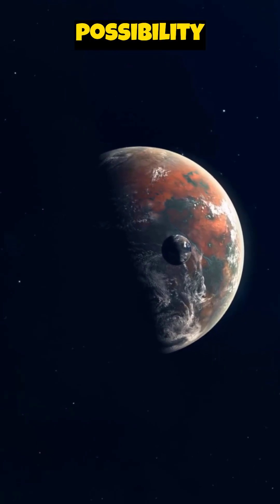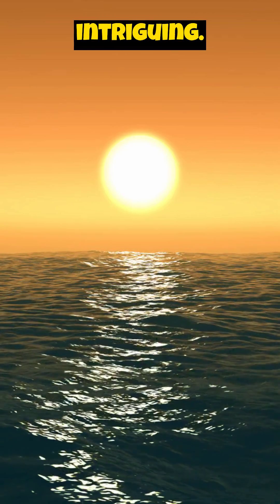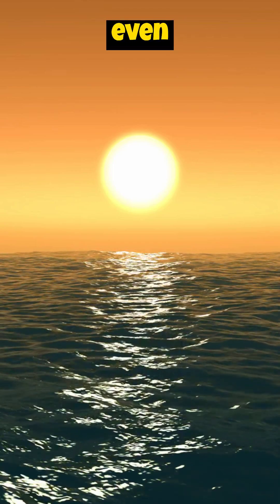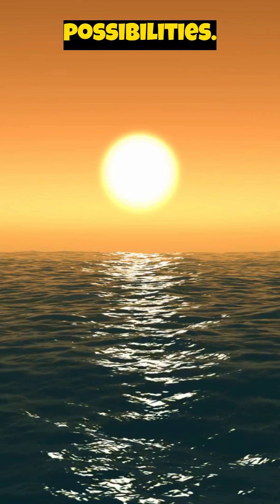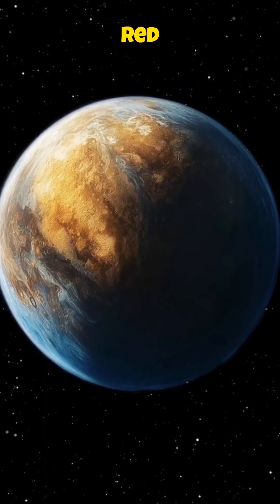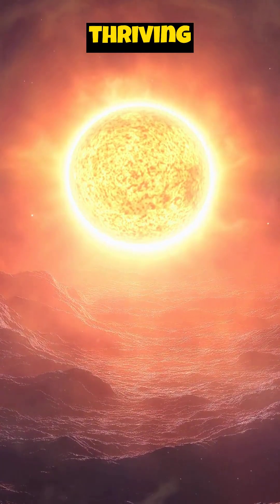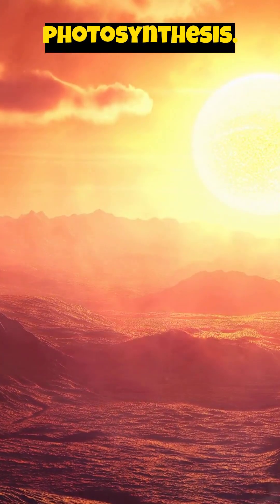Despite the challenges, the possibility of life on Kepler-186f is intriguing. The presence of liquid water, even if only on parts of the planet, opens up exciting possibilities. Perhaps life has adapted to the unique conditions of a red dwarf system — imagine organisms thriving under the dim red light, utilizing different forms of photosynthesis.